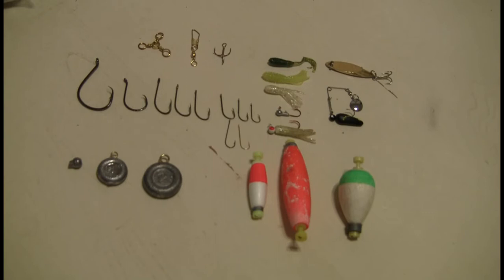Alright, so let's discuss some of the terminal tackle that I recommend. I take the approach — I'm more familiar with freshwater, and there's a lot of freshwater ponds and rivers in my area, so that's what I'm going to account for in my survival plan. If you're at saltwater, some of these items will be the same, but you might have different sizes or different items altogether.